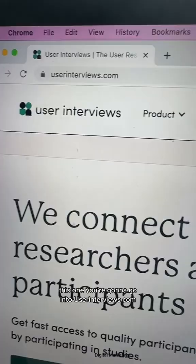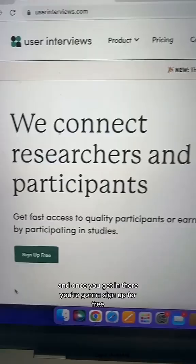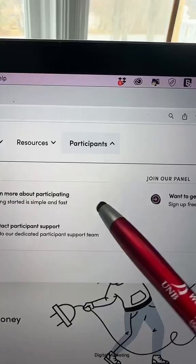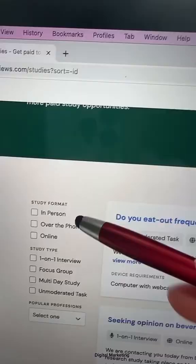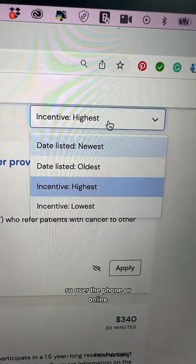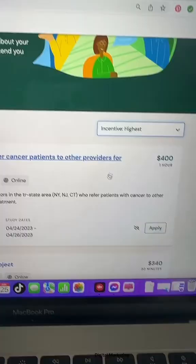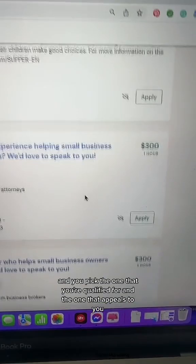This one, you're going to go into userinterviews.com. Once you get in there, you're going to sign up for free. Then you're going to click on participants, and over here you're going to click on browse online studies. Once you get in there, you're going to put in the study format that you're looking for — so over the phone or online. Then you're going to sort by the highest incentive, then just scroll down and pick the one that you're qualified for and the one that appeals to you.